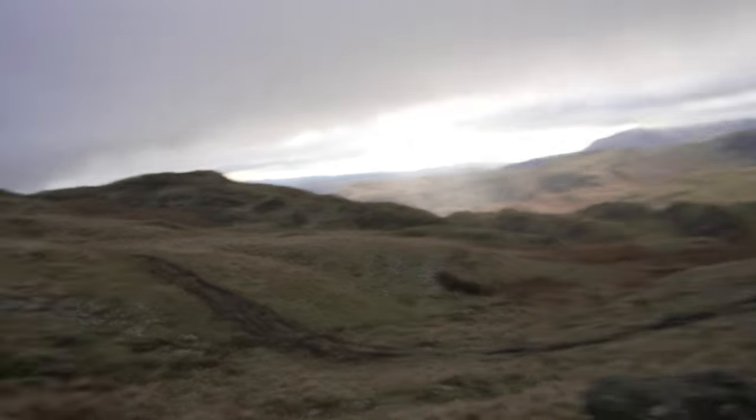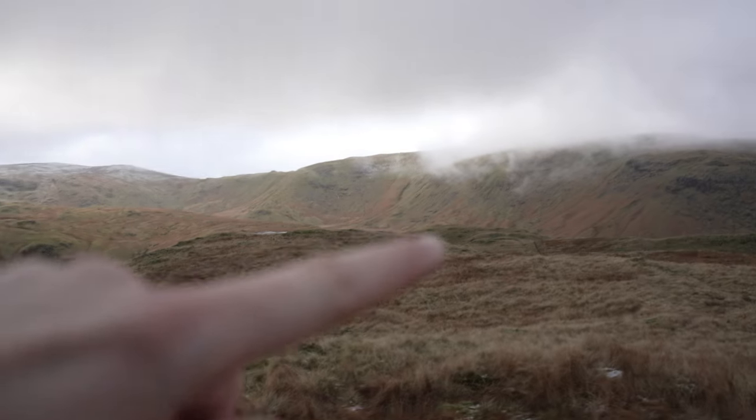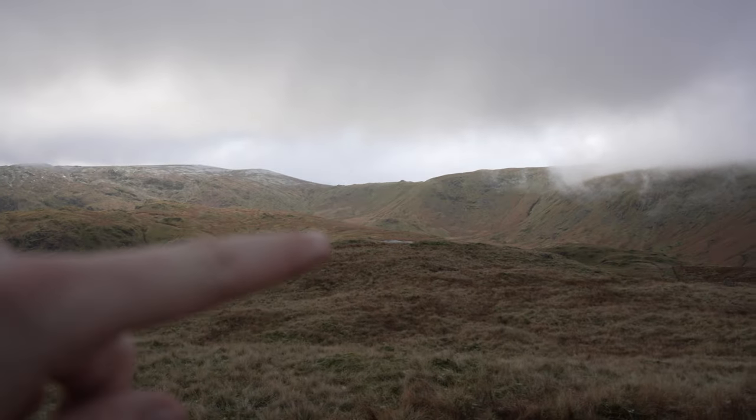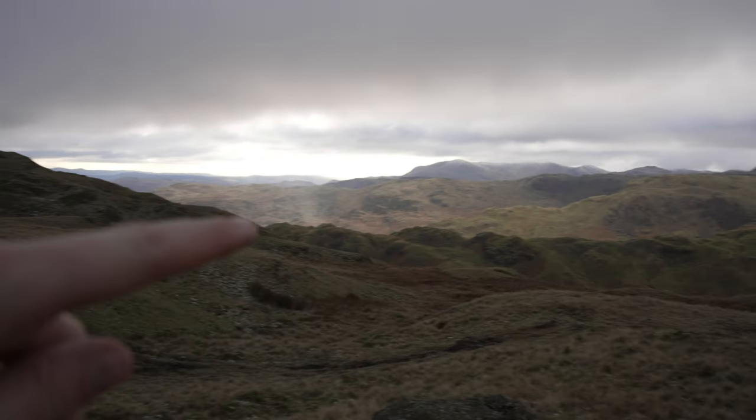So we've completed the first of the four Wainwrights — Steel Fell. That was the highest one. The route now is called the Greenburn Round, so we basically head down there. There's a bit of a tarn over there and then we follow it back round to the farm. I think we've done about three and a half kilometers so far, with about seven and a half to go.